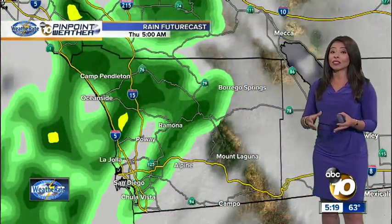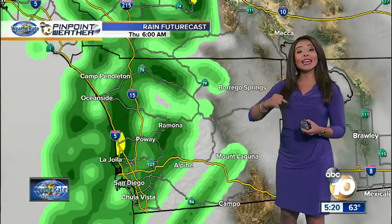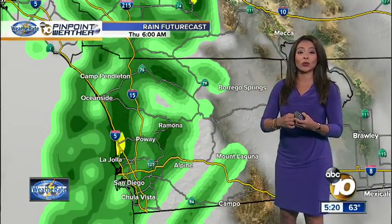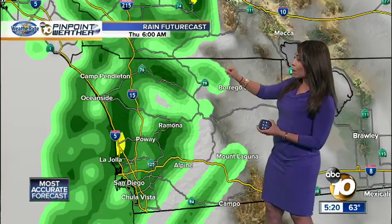Tomorrow morning will be the time with the strongest winds. Our pinpoint rain futurecast is showing you how it's going to be a lot more widespread as we head into tomorrow. The main core of the system is well to the north, and when the energy stretches out from the frontal boundary, that makes it a lot weaker. As a result, we get much lighter amounts of rainfall — that's why they're going to see a lot more up north.